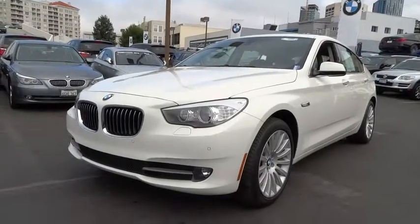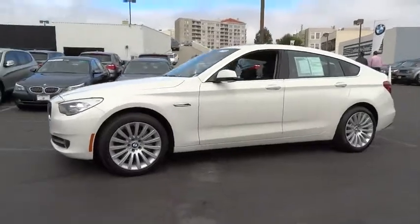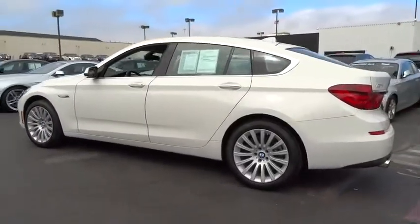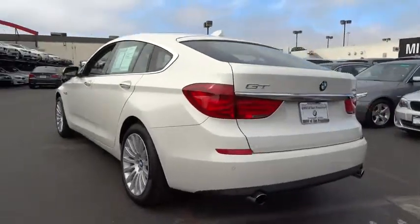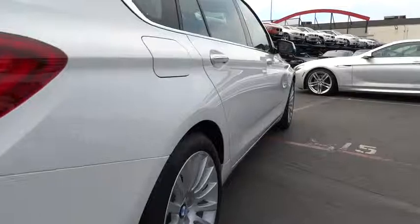The 2013 5 Series. The 5 Series incorporates bold styling cues that departed from BMW's traditional styling language. If you are looking for excitement and boldness, the 5 is for you and is priced below $55,000. This vehicle has less than 7,000 miles.